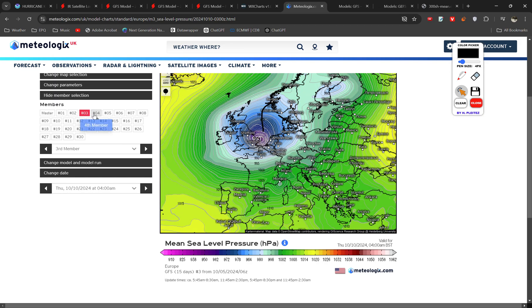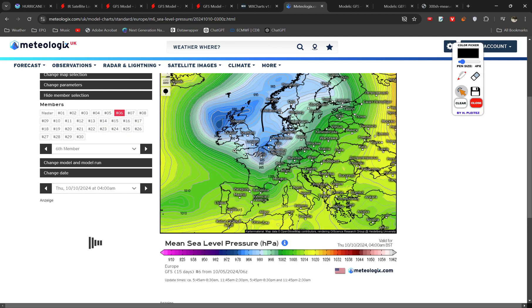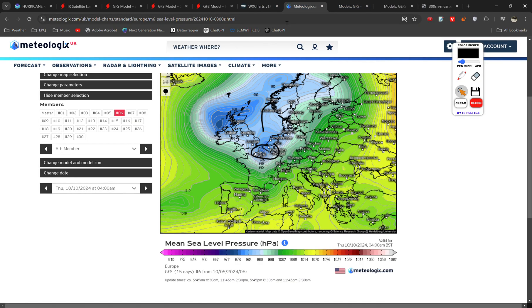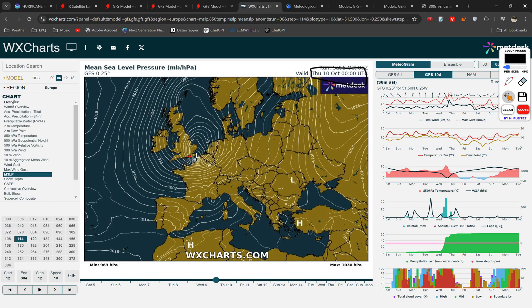There is definitely a preference for the channel. But because the pressure gradient is going to be so tight on the southern end of the storm, the difference that even small distances in the track will make is going to be quite large in terms of impacts. Looking at the GFS, there are very tight isobars — if that's just 50 to 100 miles further north, you're looking at Kent, the southeast, even London getting very strong winds. Or it could just stay in the channel.